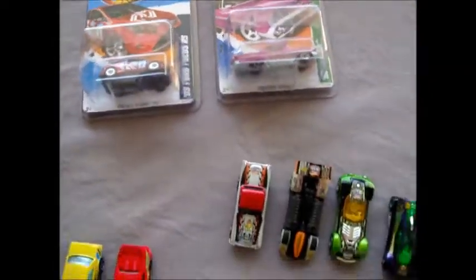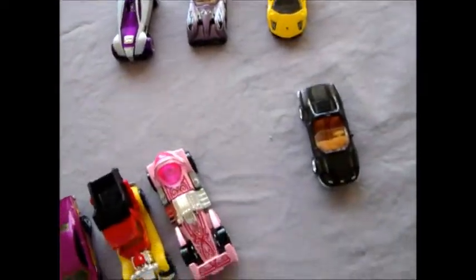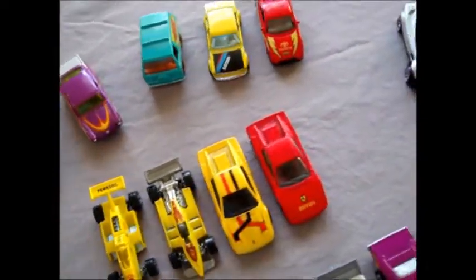And then at the bottom of the box there were a whole lot of cars that were wrapped individually in a bag. I'll quickly just run through all of these cars — some really interesting ones here.